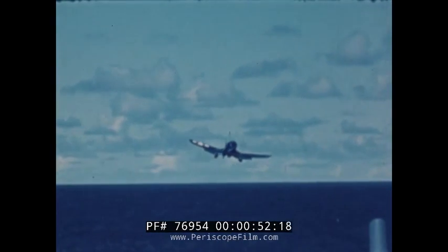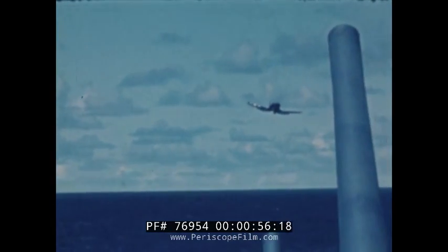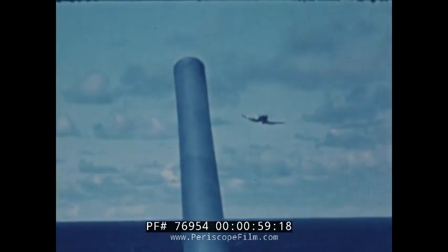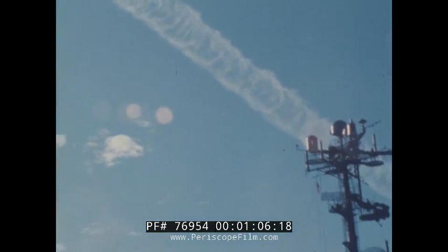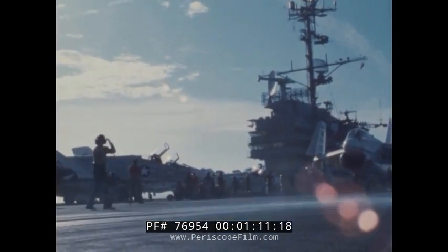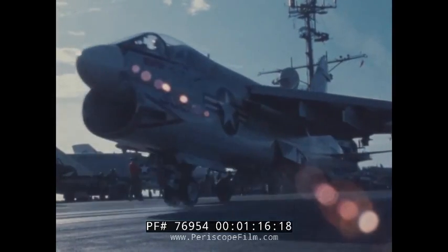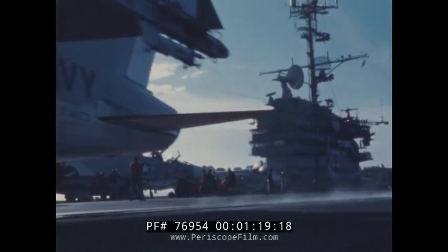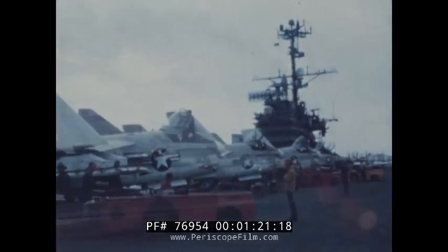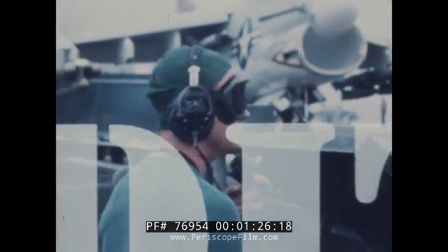The Corsair, a name synonymous with great men and great actions. A legend in the annals of aerial warfare. Today, the Corsair II, the A7E, is in service with the United States Navy. And again, a Corsair is writing new chapters in the history of naval aviation in Corsair tradition.